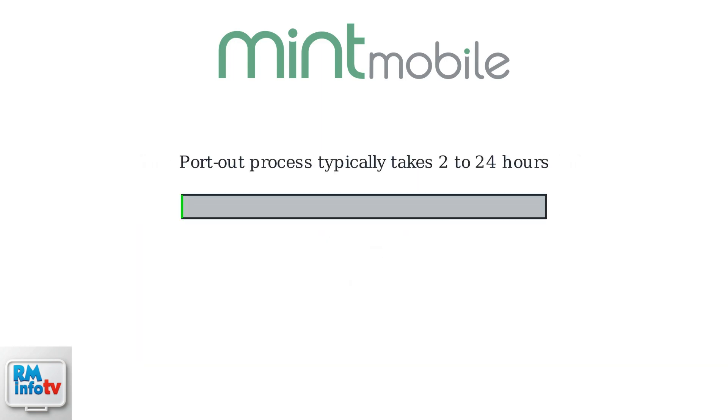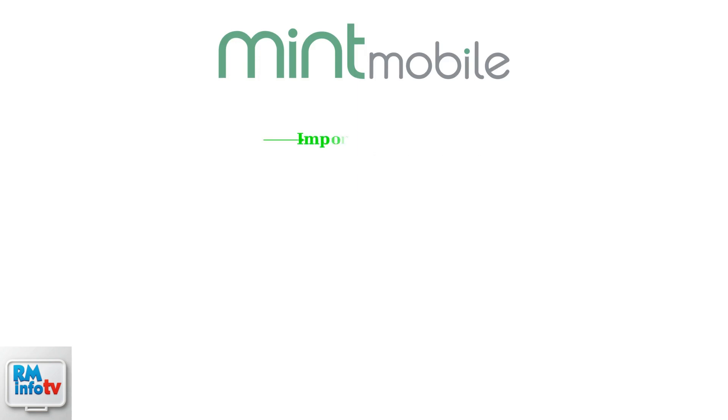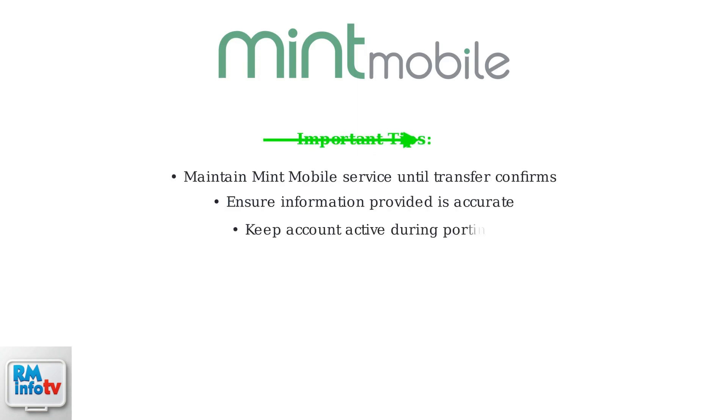The port out process typically takes between two to 24 hours to complete, depending on network congestion and carrier processing times. During this time, maintain service with Mint Mobile until the transfer is confirmed. To avoid delays or issues, ensure the information you provide to the new carrier is accurate, and keep your Mint Mobile account active until the porting process is fully completed.